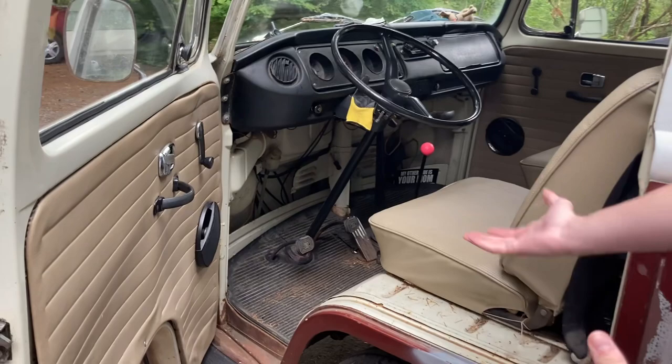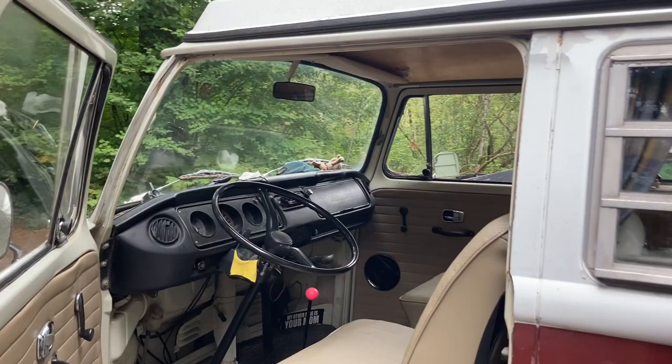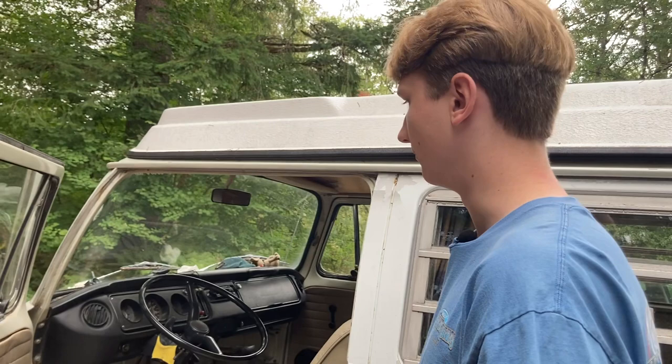What makes the bay window drive differently is that when you get inside, it sits taller than a split window — you're kind of taller with a little bit more legroom. Inside a bay window there is much more room and much more legroom. You can also see way more outside the front window because it is larger.